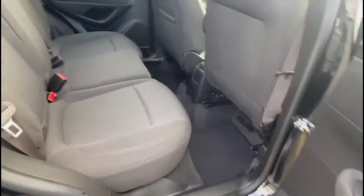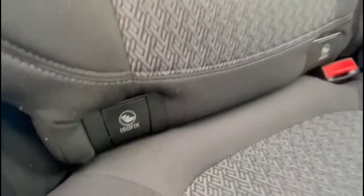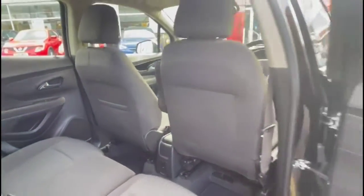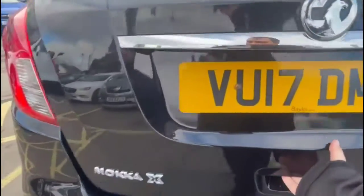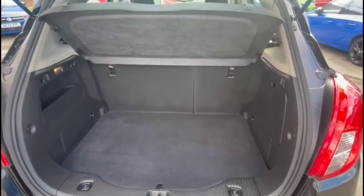Looking inside the rear, there's a spacious seating area for rear passengers comprising individual headrests and ISOFIX provision for child seats on the outer rear seats. Opening the tailgate, you'll find a spacious boot with a 60-40 split folding rear seat.